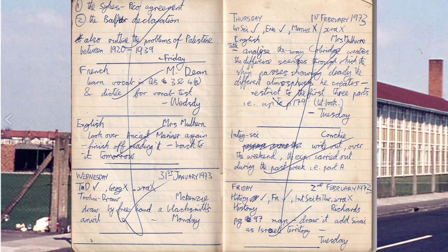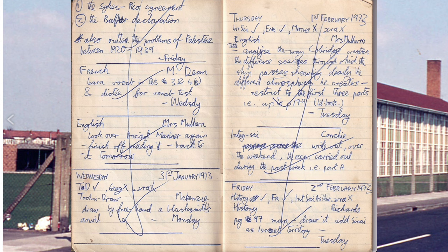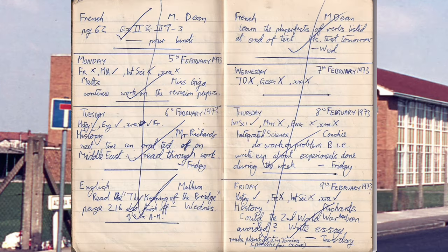Integrated Science: write out over the weekend the experiments carried out during the week. Whoopee. Friday. History — map, draw it, add Sinai as Israeli territory. English — Mulhern: read The Keeping of the Bridge, page 216. I don't remember that at all. French: learn the pluperfects of verbs listed at the end of test. I don't remember that.